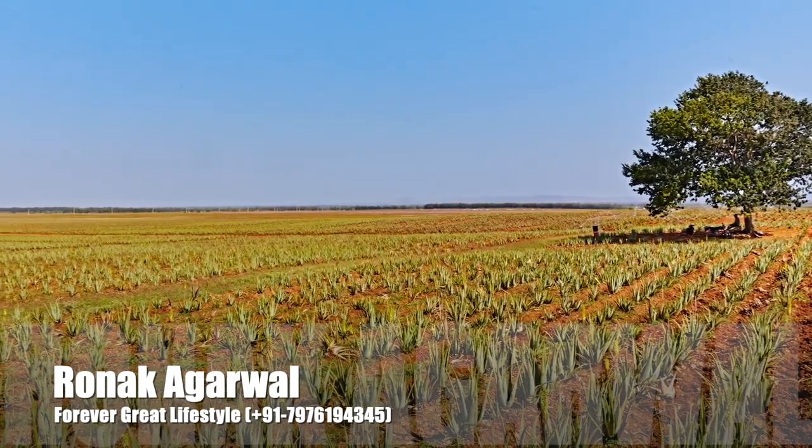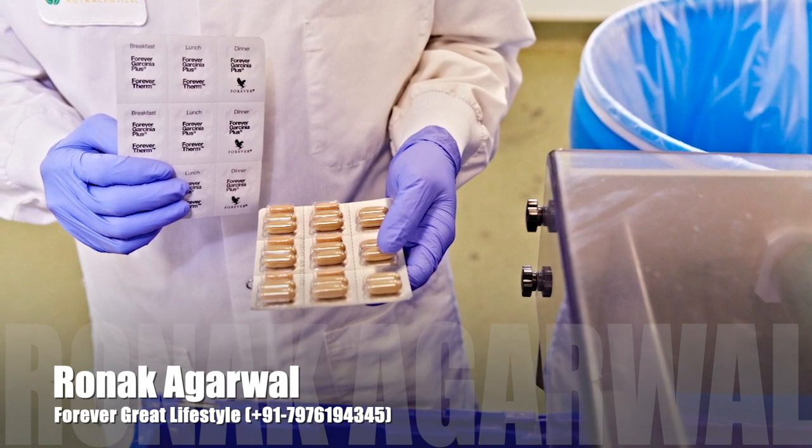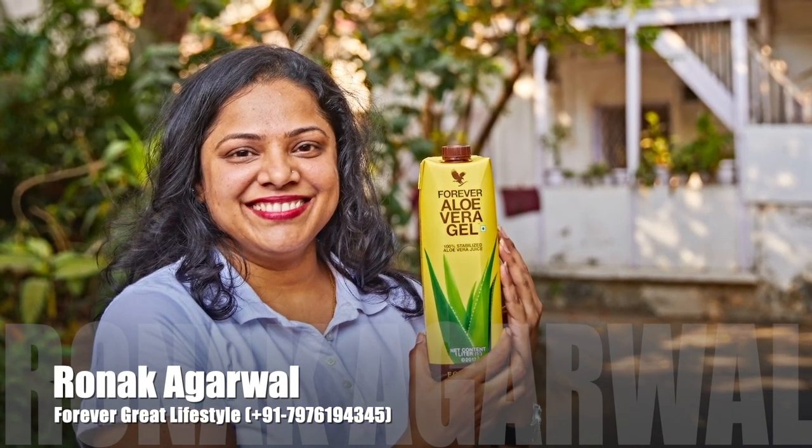These are just a few of the many steps that Forever is taking to ensure a positive impact on our environment and the communities in which we live and work.